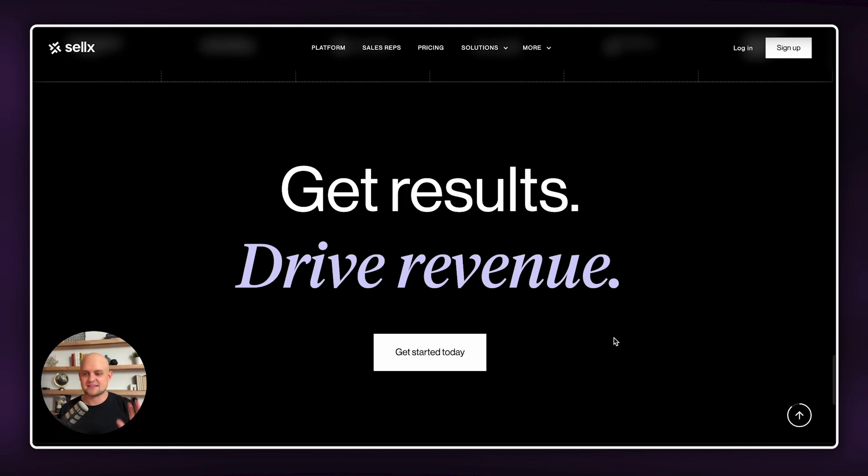So Cellx — fantastic website. It is a flat black website, there's not a lot of color in it, but I still think it's very engaging. Overall, this is going to get a 7.5 out of 10 from me.